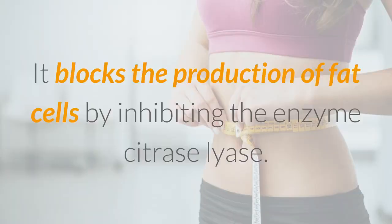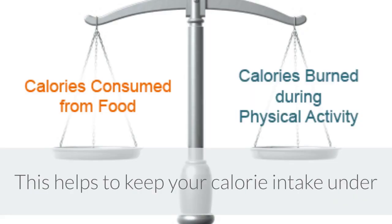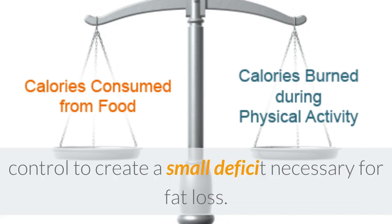Firstly, it blocks the production of fat cells by inhibiting the enzyme citrate lyase. Secondly, it acts as an appetite suppressant. This helps you keep your calorie intake under control to create a small deficit necessary for fat loss.